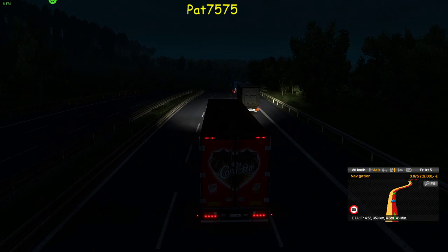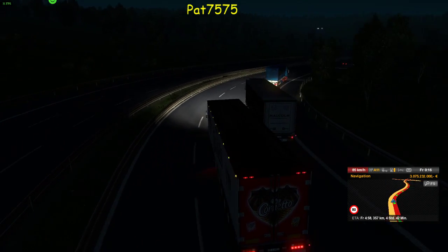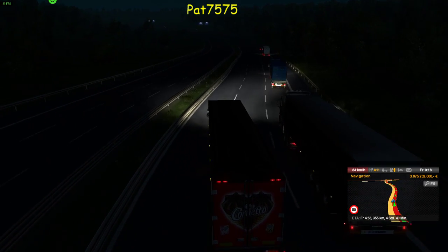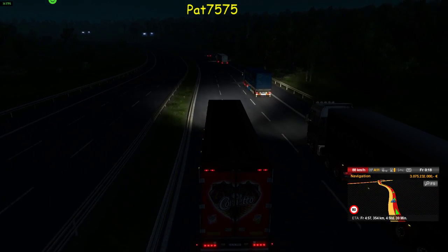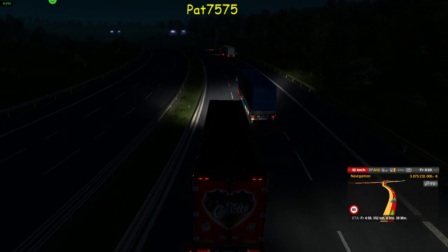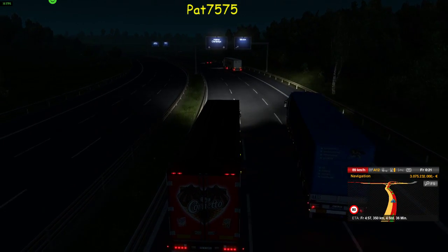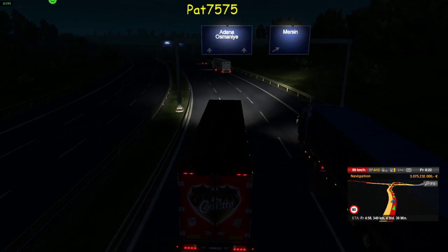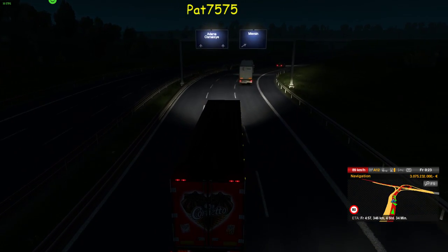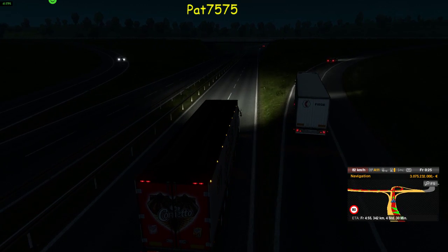Bergab dürfte es jetzt gehen. Bergab mit Rückenwind, ziehen wir an innen vorbei. Was willst denn du hier? Mich fast abgedrängt und dann... Naja. Aus der Außenperspektive ist es nicht so einfach zu fahren, man merkt es immer wieder.